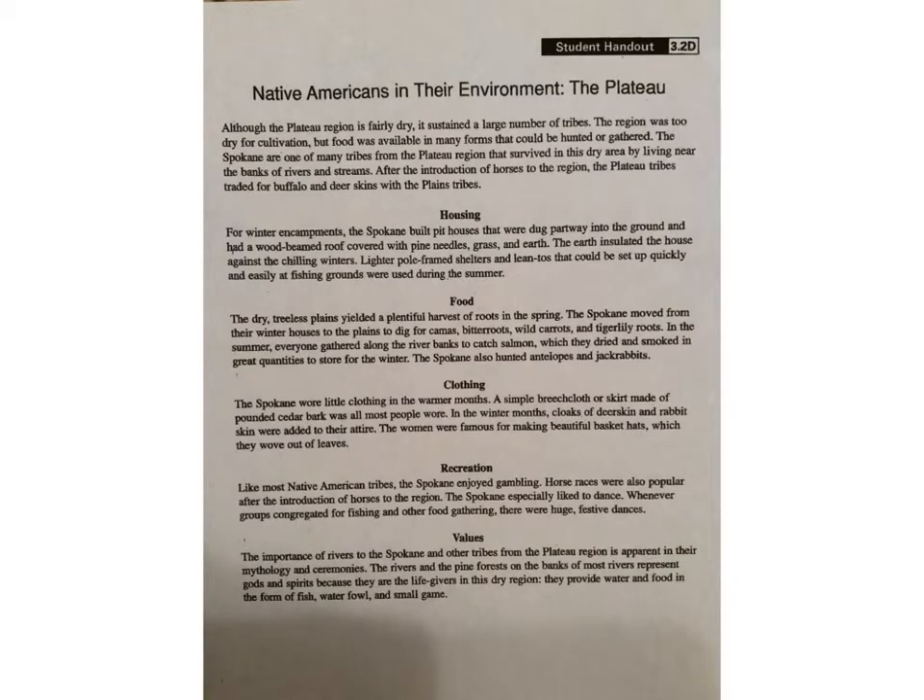Native Americans and Their Environment — The Plateau, Student Handout 3.2D. Although the plateau region is fairly dry, it sustained a large number of tribes. The region was too dry for cultivation, but food was available in many forms that could be hunted or gathered. The Spokane are one of the many tribes from the plateau region that survived in this dry area by living near the banks of rivers and streams. After the introduction of horses to the region, the plateau tribes traded for buffalo and deer skins with the plains tribes.